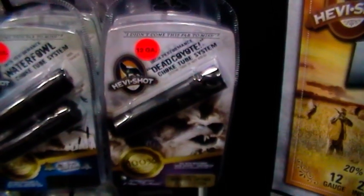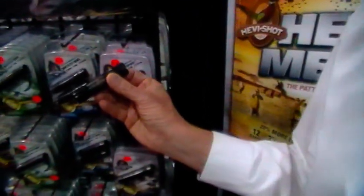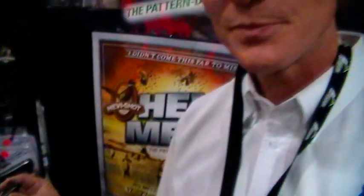People are familiar with our dead coyote predator load. What this choke tube lets them do is take a shot out to, say, 70 yards with enough pellets in the pattern, and certainly enough energy in the pellet to kill a coyote reliably at that distance. That's unique in the industry, and we think this HeavyShot dead coyote choke tube will be a big help to our predator hunters throughout the U.S. as well.